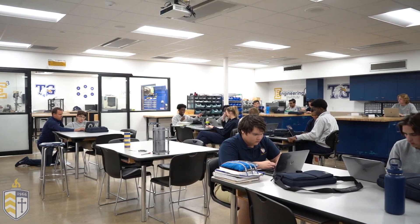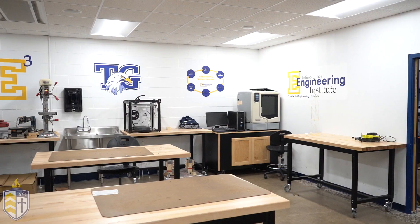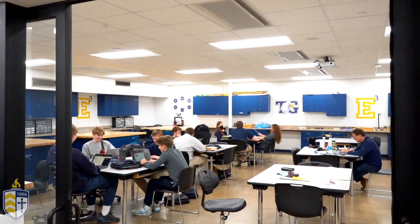These two classrooms are used for our E3 and engineering program and we actually have a computer science class working right now. E3 starts your sophomore year and goes up into your senior year. We've done projects based on computer programming, designing a robot, and we're currently trying to fix the issue with diabetes. Your senior year is spent mostly on your capstone project and very cool ideas have been created through that process. From engineering, we're going to head up to the front to our school counseling offices.